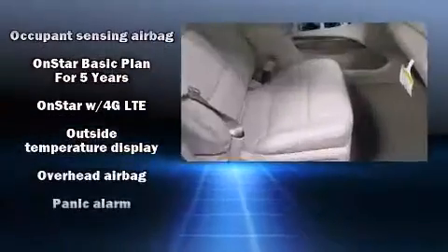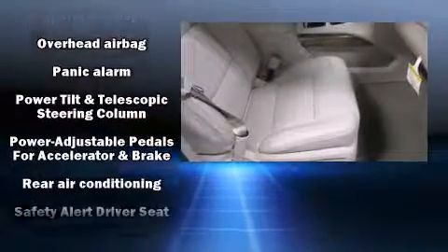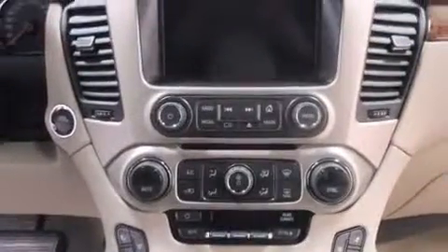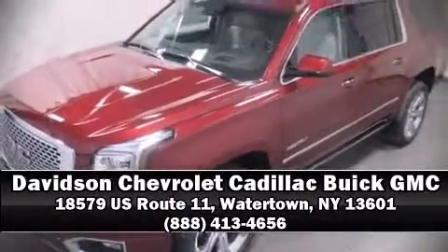Passengers are protected by various safety and security features, including front-side impact airbags, OnStar, and four-wheel disc brakes with ABS. Stop by our dealership or give us a call for more information.